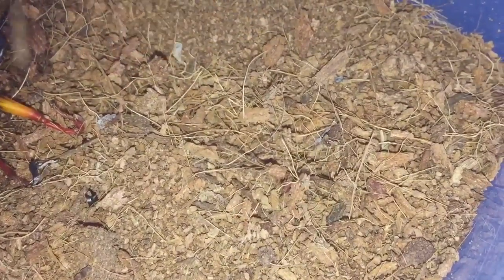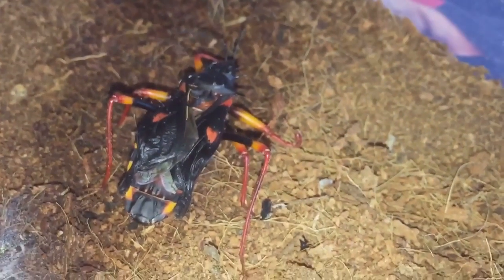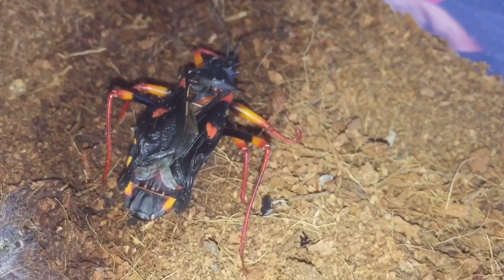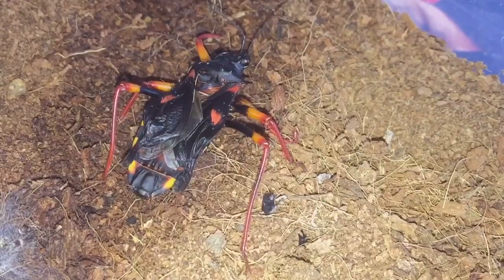Oh well, it's worth a try anyway everyone. Like I said, I'll leave it until tomorrow or probably until Thursday to give it another couple of days to recover from its moult. Thanks for watching everyone.